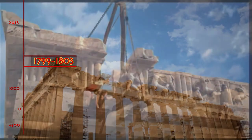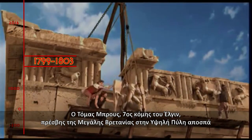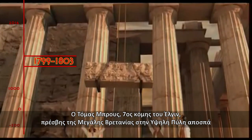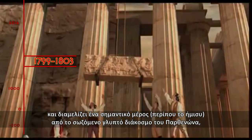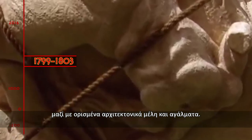1799–1803. Thomas Bruce, the 7th Earl of Elgin, the British ambassador to the Ottoman Empire, removes about half of the surviving sculptures of the Parthenon, along with some architectural elements, to send them to England.